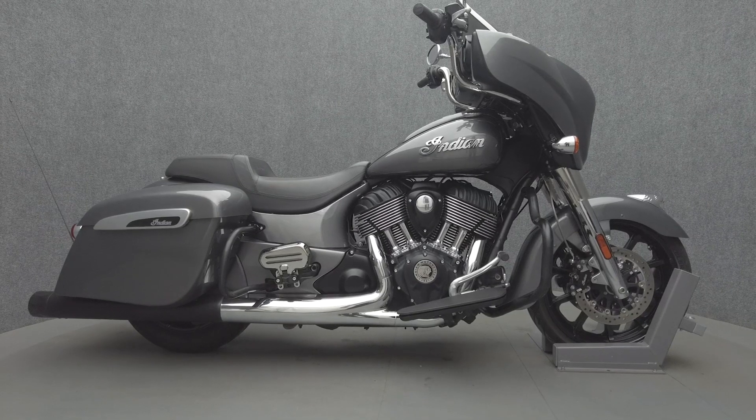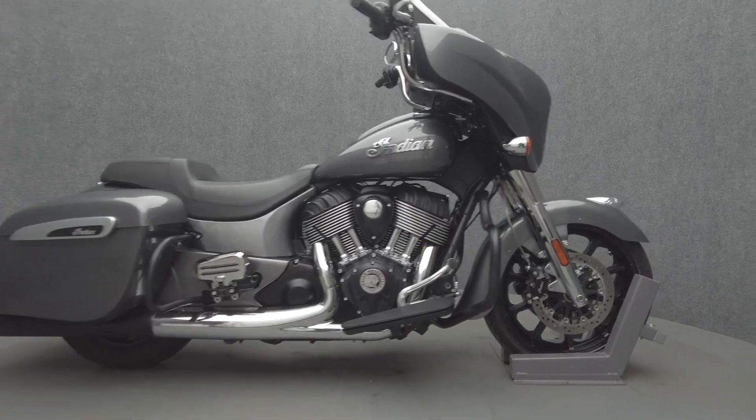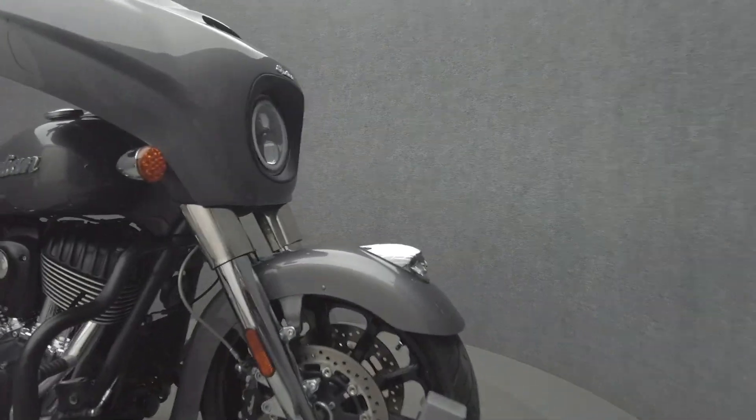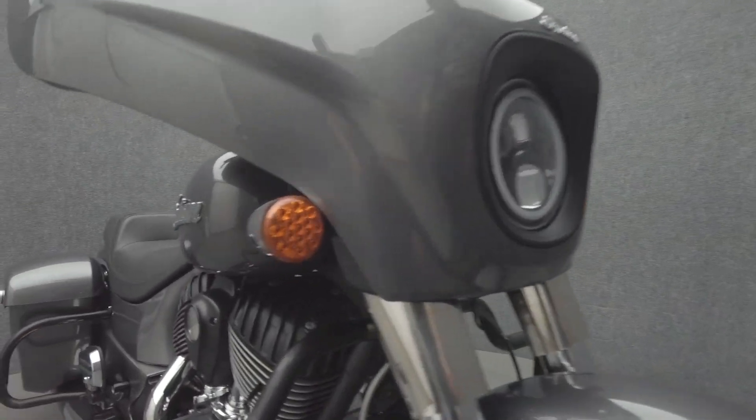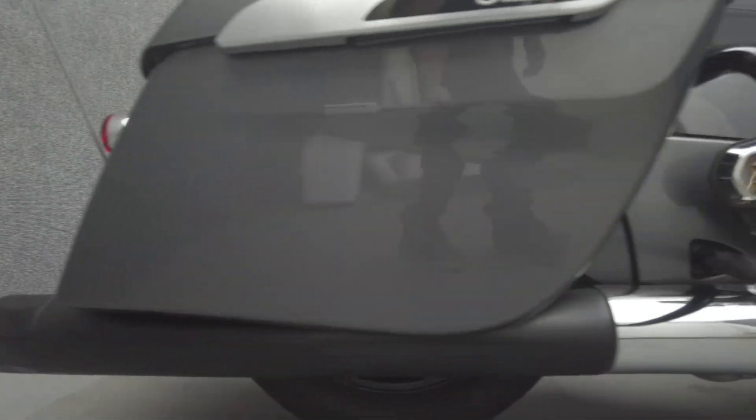Hey everyone, this is Keegan from National Power Sports. This 2019 Indian Chieftain with 14,542 miles runs well. It comes equipped with ABS, cruise control, keyless ignition, multifunction two-speaker audio system, navigation, and electronic windshield.